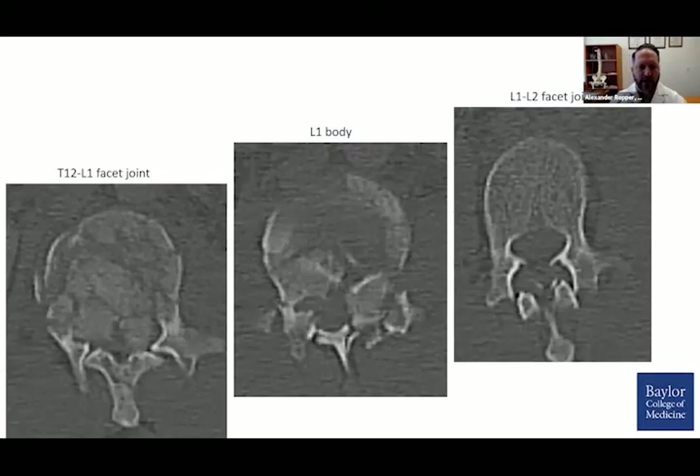Looking at the axials, this is somewhat what we expect to see after seeing the sagittals. Nearly the entire canal is obliterated by bone fragments at the L1 body itself. The facet joint is disrupted, and at the level below at L1-2, he has essentially dislocated his facet joint.